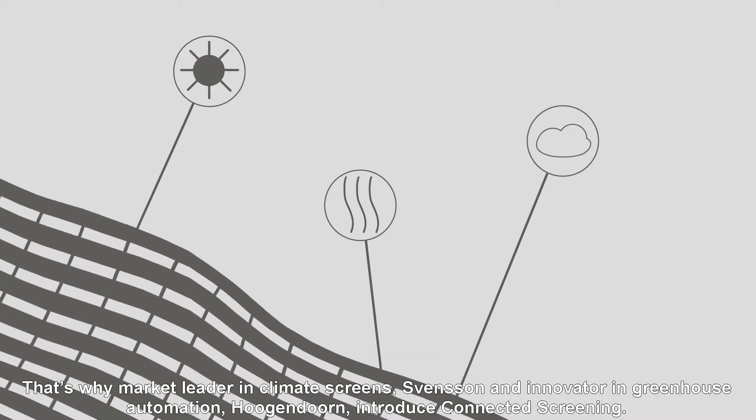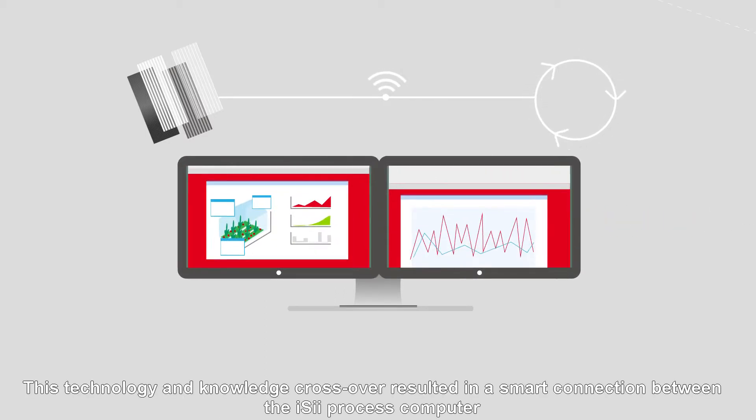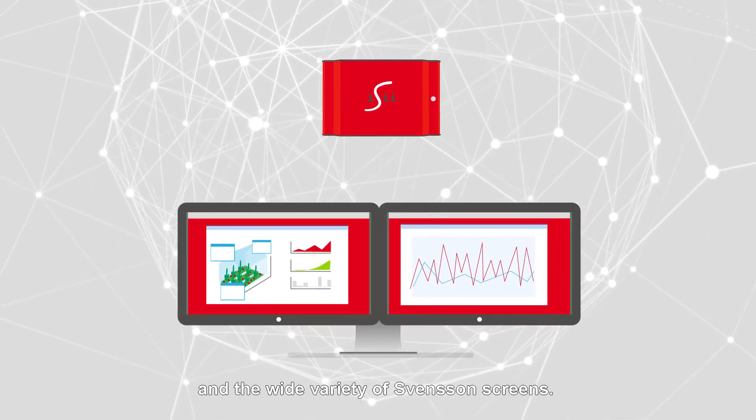That's why market leader in climate screens, Svensson, and innovator in greenhouse automation, Hugendorn, introduced connected screening. This technology and knowledge crossover resulted in a smart connection between the easy process computer and the wide variety of Svensson screens.